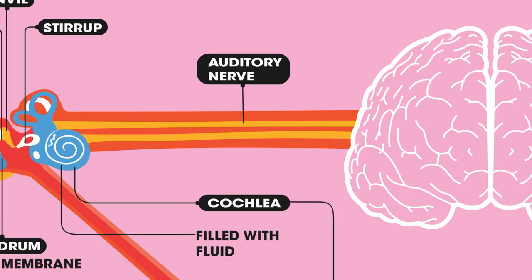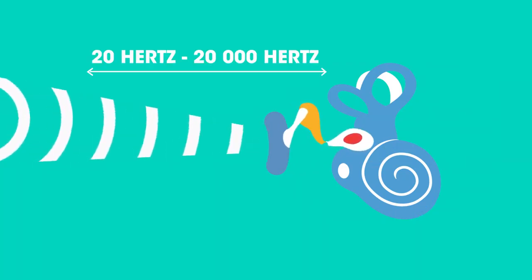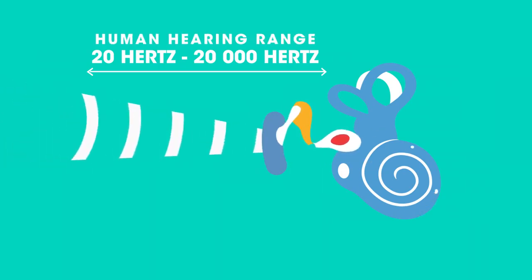In the brain, the electrical impulses are translated into sounds which we recognize and understand. Most human eardrums can vibrate at frequencies between 20 hertz and 20,000 hertz. This is known as the human hearing range. Anything outside of this range is either too low or too fast for our eardrum to cope with.